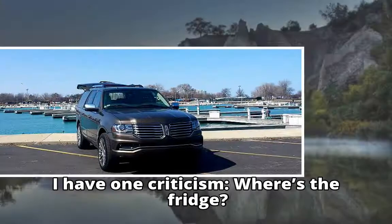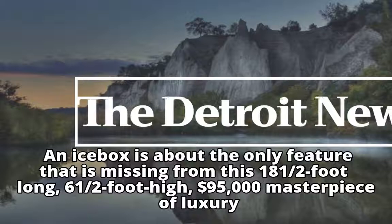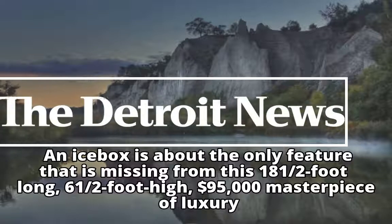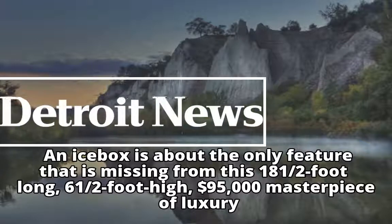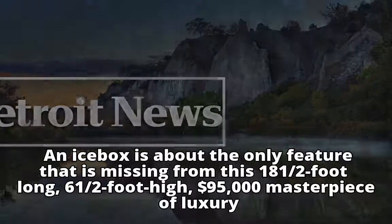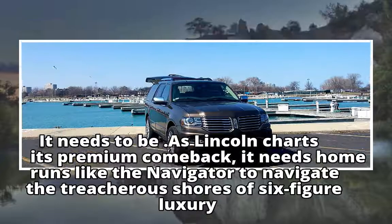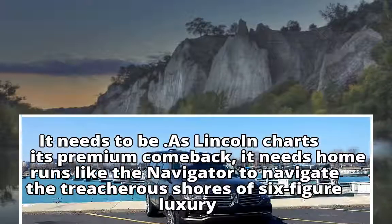I have one criticism: where's the fridge? An icebox is about the only feature missing from this 18-and-a-half-foot-long, six-and-a-half-foot-high, $95,000 masterpiece of luxury. As Lincoln charts its premium comeback, it needs home runs like the Navigator to navigate the treacherous shores of six-figure luxury.